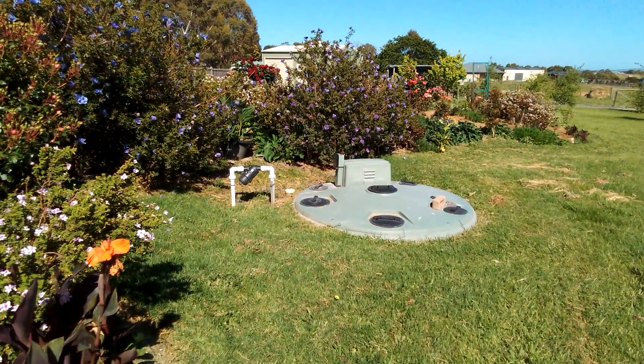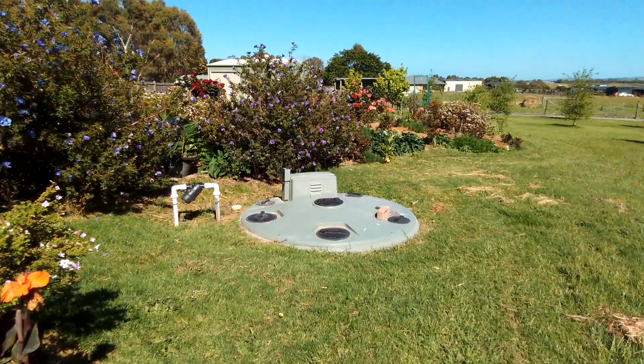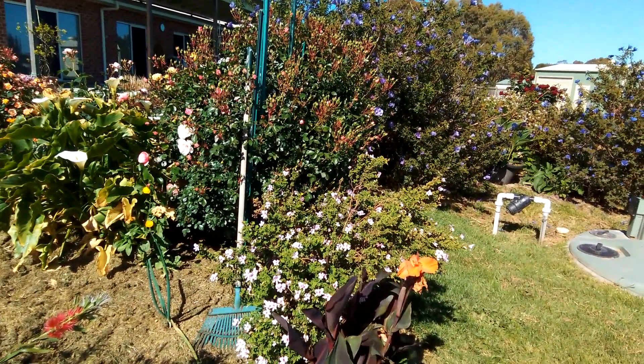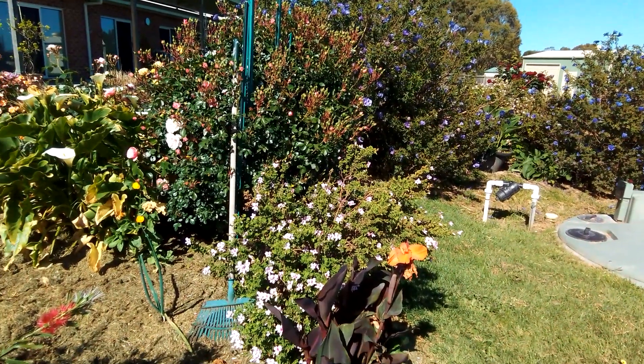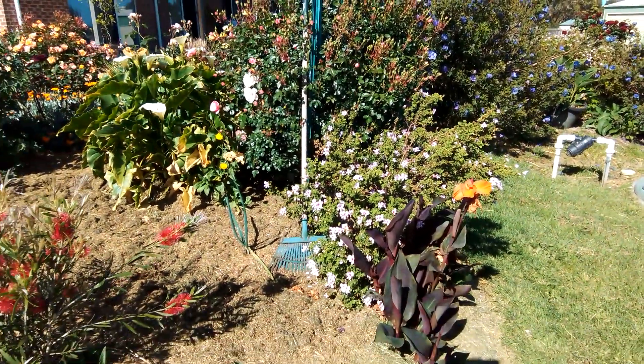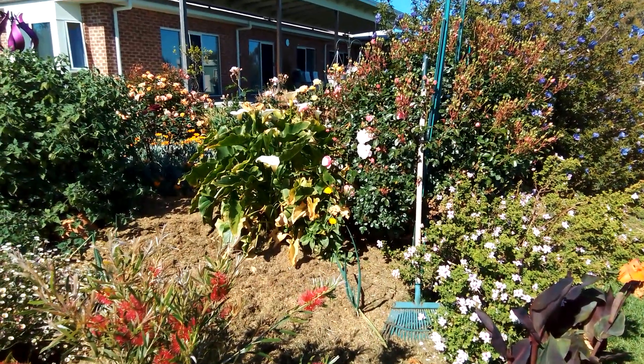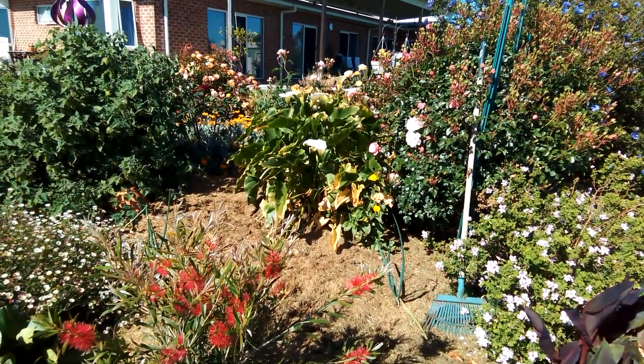That's my ugly septic, and this is the back of my garden bed. The reason we have the garden bed is to hide the septic and to hide the neighbors, because I like privacy and I think they like a bit of privacy too, so we have this pretty buffer between us.